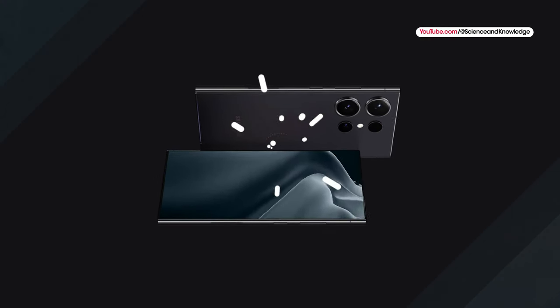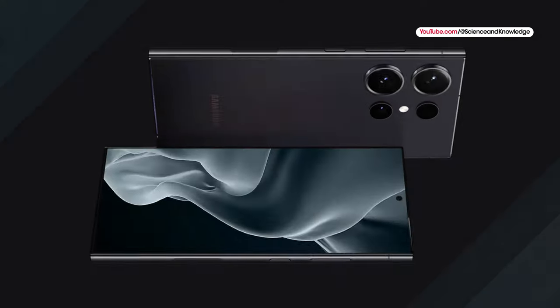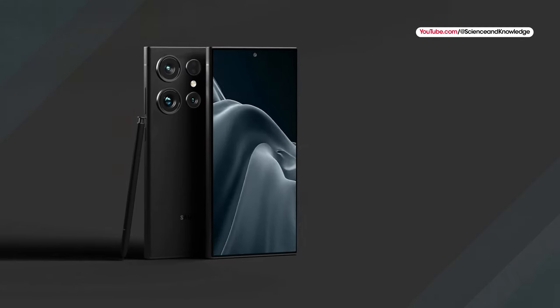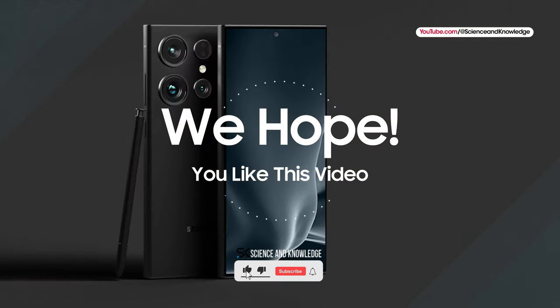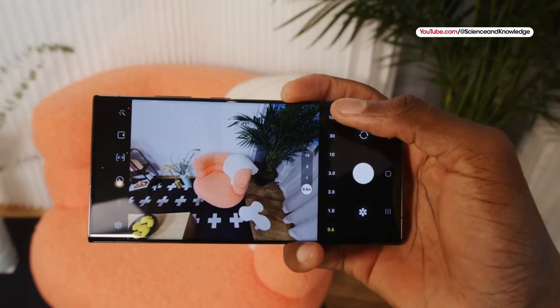We are not expecting the Samsung Galaxy S25 line to launch until early next year, so we will likely be hearing plenty more about the next generation of the best Samsung phones over the coming months. Please subscribe to our channel Science and Knowledge for more tech news and updates. Stay tuned.